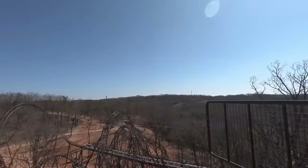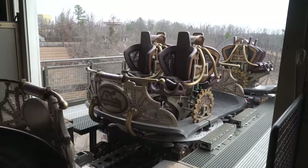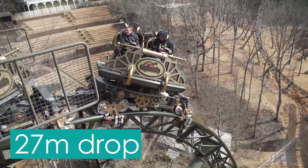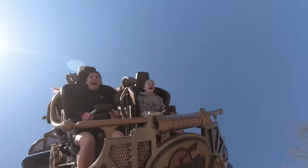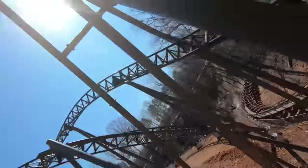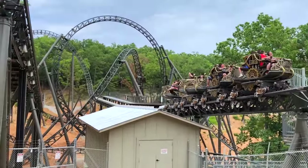Guests board the ride vehicles, which feature over-the-shoulder lap bar restraints. Once ready, the trains are dispatched from the station building, and the ride instantly begins. Guests encounter a set of magnets immediately after the station, which causes the trains to spin. Riders then begin to descend the first drop, slowly cresting the top of the 27m (90ft) drop, being slowed down by magnetic brake fins in the process. It isn't long before they plummet down the 90-degree fall and begin to traverse their first inversion — a dive loop. The trains then whip to the left, before completing a beyond 180-degree turn into the start of the first launch.